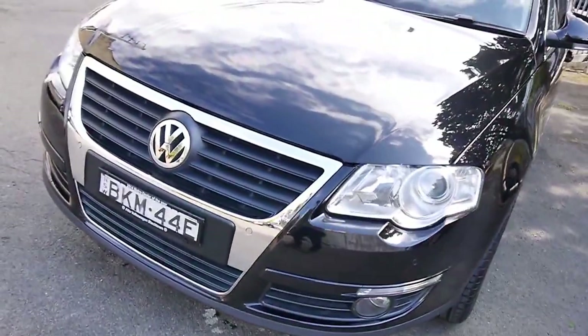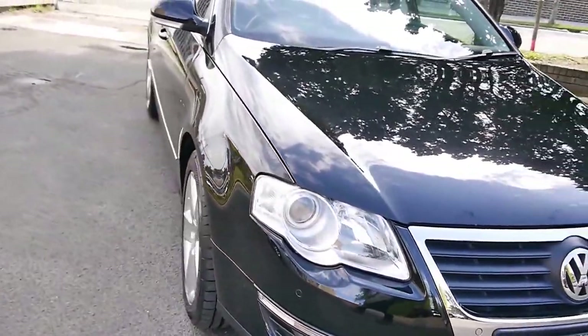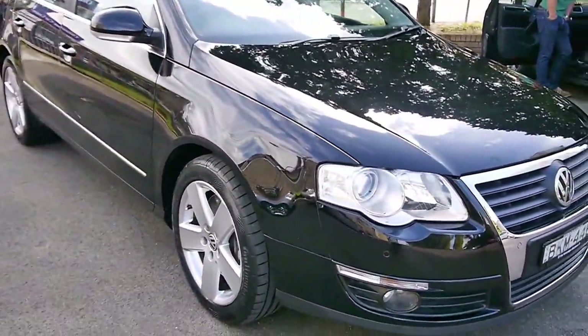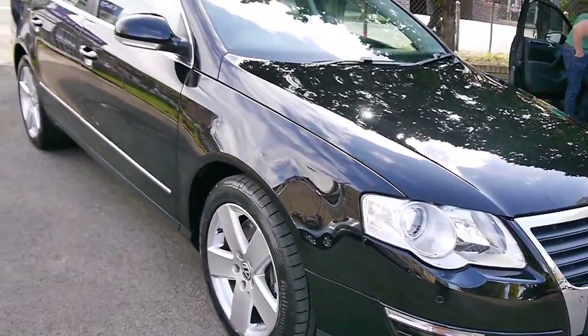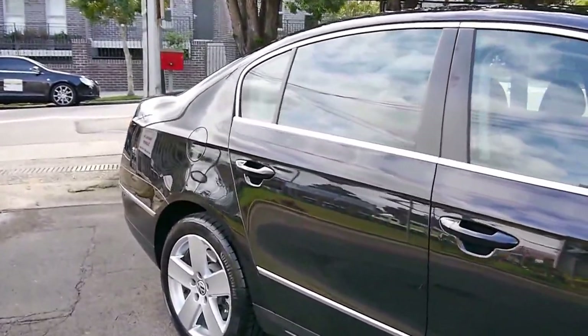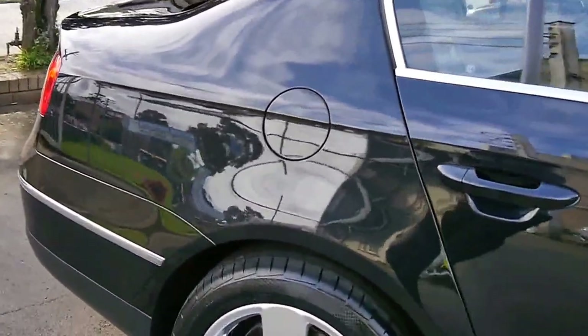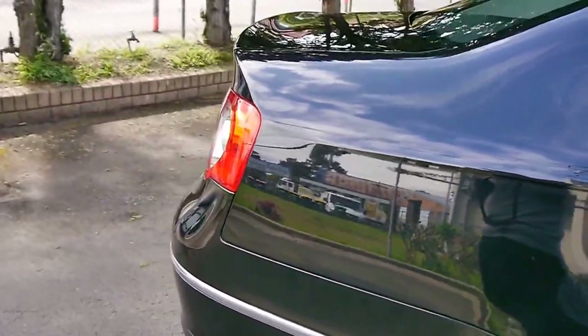G'day ladies and gentlemen, it's Richard here from the Old Timer Car Centre in Marrickville. We've got a Passat 4Motion, the 3.2 litre FSI V6. 4Motion obviously stands for the four wheel drive system or all wheel drive system, so all wheels are driving at the same time, very similar to the Audi Quattro.